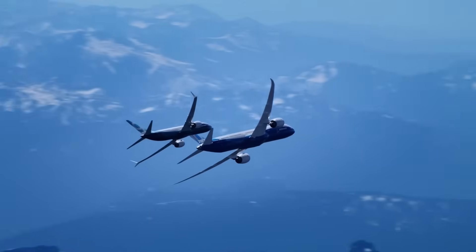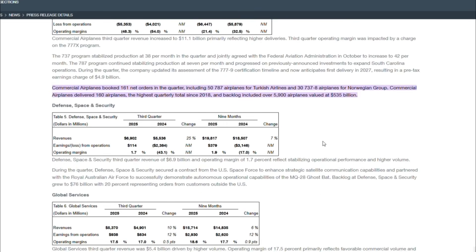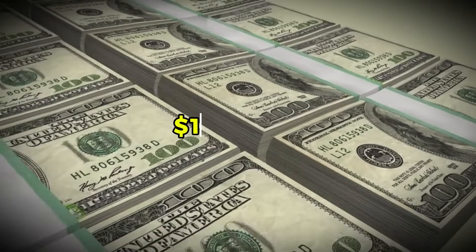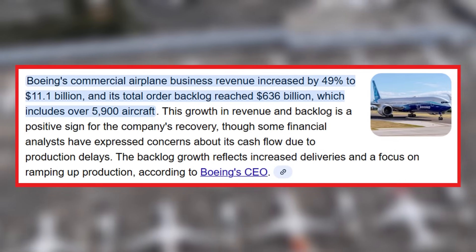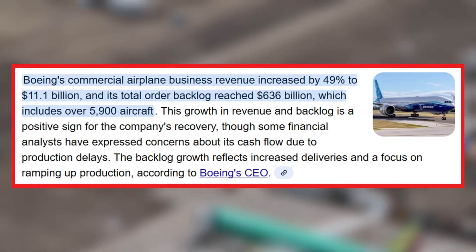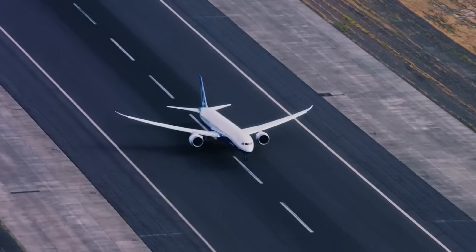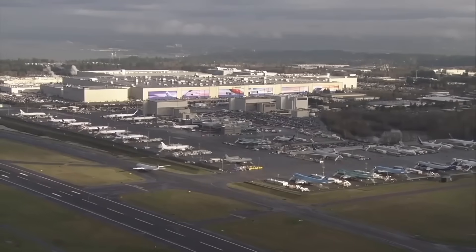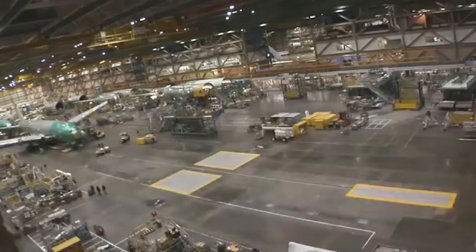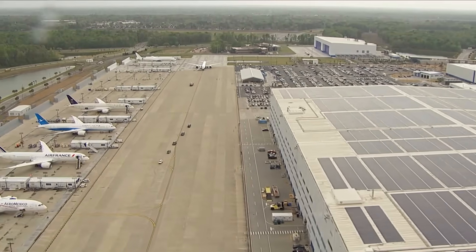Boeing's recent performance provides context for these projections. In the third quarter, Boeing delivered 160 commercial airplanes, its highest total since 2018. The company generated $1.1 billion in operating cash flow, marking positive cash flow for the first time since 2023. Commercial airplane revenue rose 49% to $11.1 billion, and Boeing's total backlog reached $636 billion, including more than 5,900 aircraft. The market's response carries significance beyond stock price movement — Boeing articulated specific, measurable targets. Production rates are quantifiable, delivery volumes can be verified, and cash flow is auditable. The company has moved from crisis communication to operational projection.